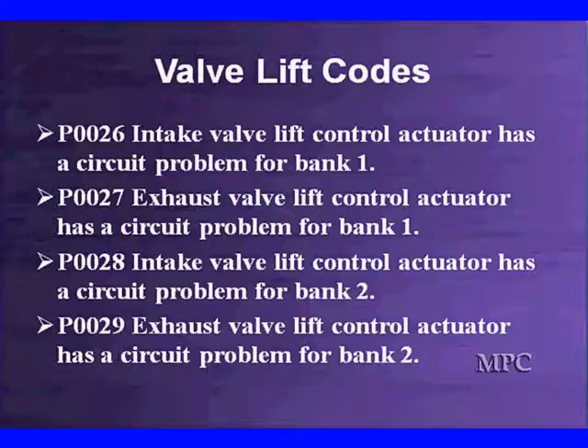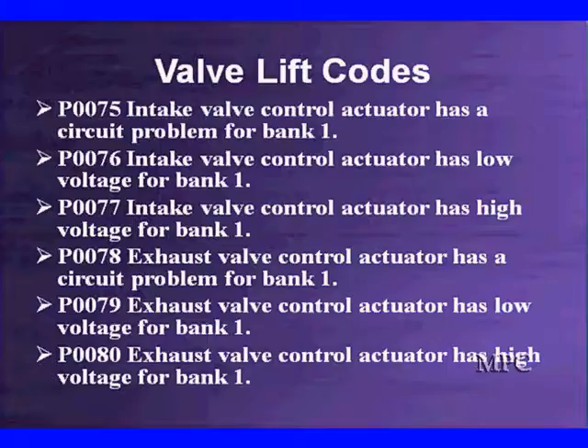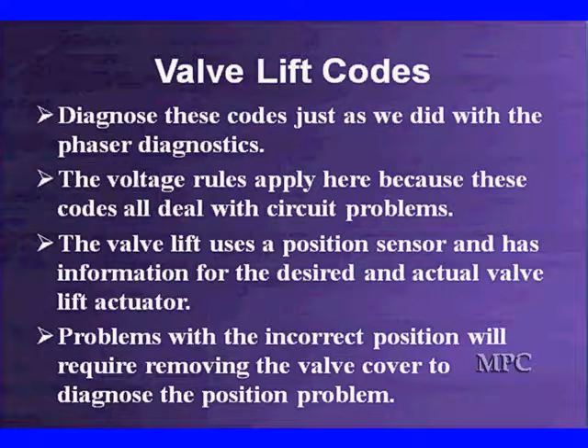The lift codes are pretty straightforward. The intake valve lift control actuator has a circuit problem — it's not responding to voltage and current the way the PCM expects it. We've got bank one, bank two, intake and exhaust, though most of the codes you're going to see are focused on the intake. There are also codes like P075 — valve control actuator. All of these are circuit problems: voltage is low or voltage is high. We have covered diagnostics of high and low already in our phasor control, and the same testing applies here.